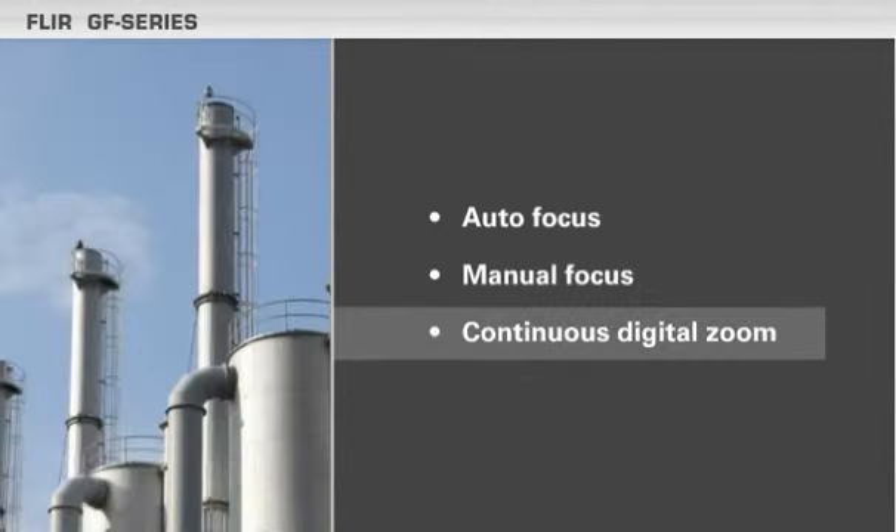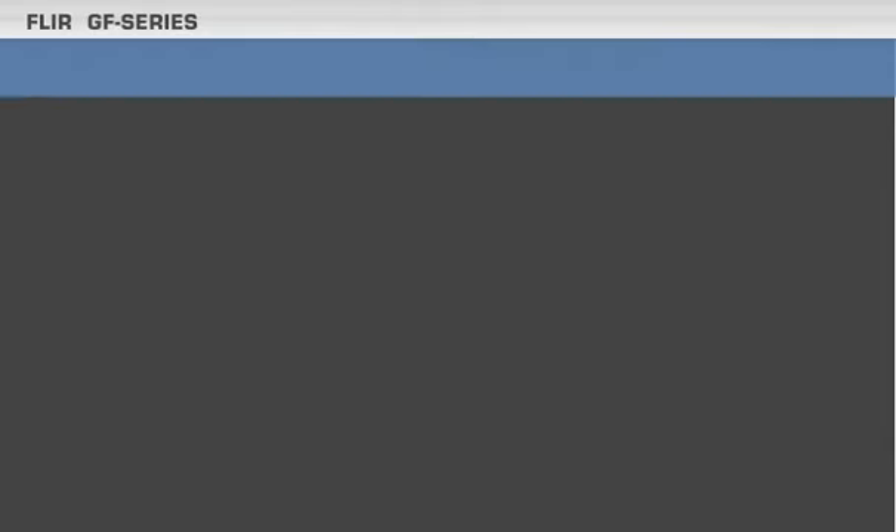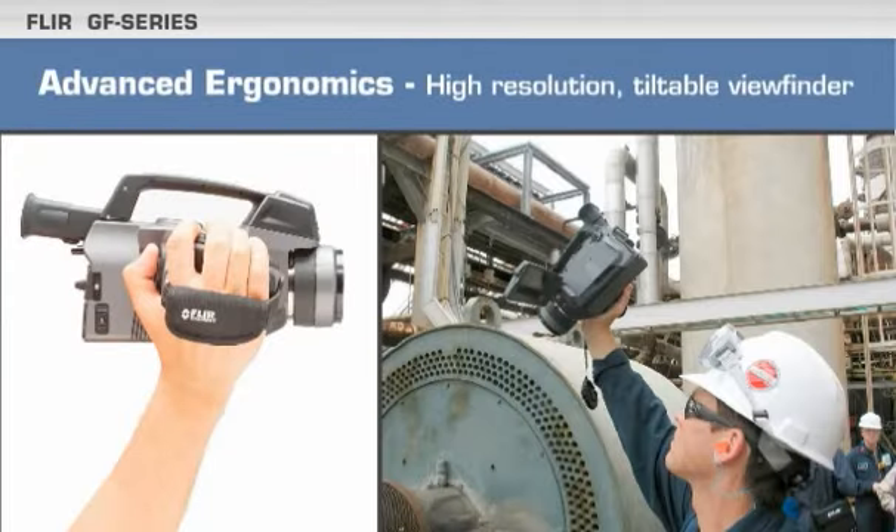One-touch autofocus and manual focus help you capture the best possible images. An 8-to-1 digital zoom helps get you closer to the target while still maintaining safety.